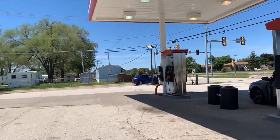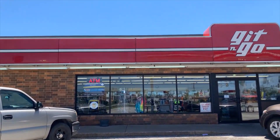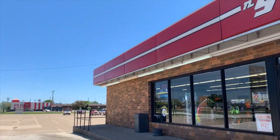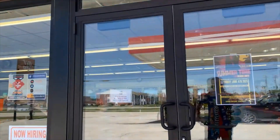So friends, we filled up the gas. Now let us go inside and scout what is available there. Let's go inside and check it out.